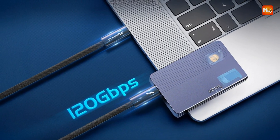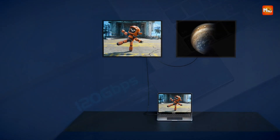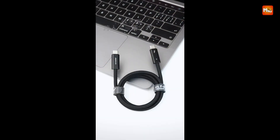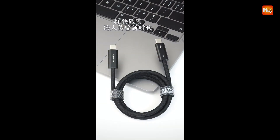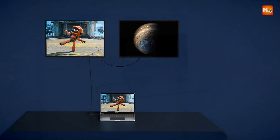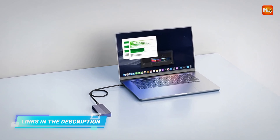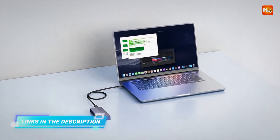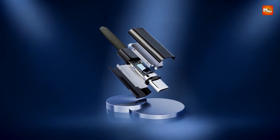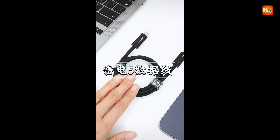In addition to its data and video capabilities, this cable can deliver up to 240W of power, making it an excellent solution for charging even the most power-hungry devices. Certified to handle high-power delivery demands, you can charge laptops, external GPUs, and other accessories while continuing to transfer data or run applications. This dual functionality makes it an essential tool for professionals who need to minimize clutter and maximize performance with a single cable.